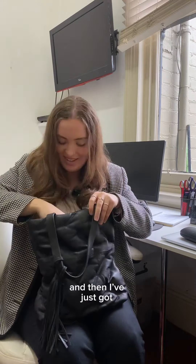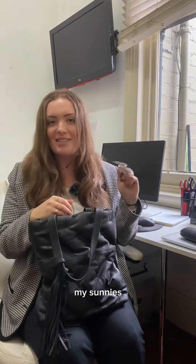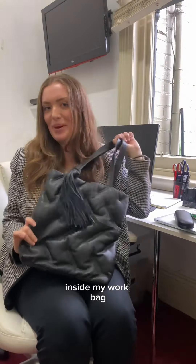I've got my old wallet that I really need to get a new one, and then I've just got my sunnies — and that is everything inside my work bag!